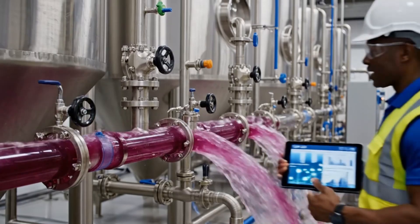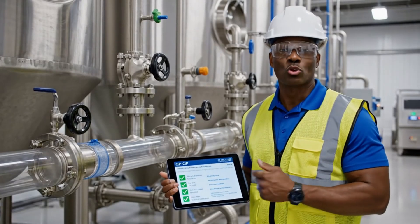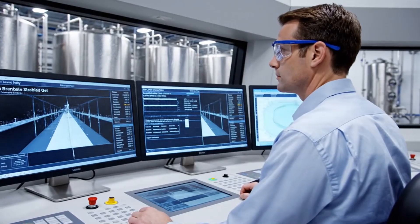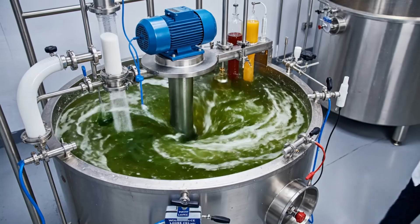Automated cleaning cycles sanitize tanks and piping, preventing build-up and cross-contamination between production runs. Stabilized gel rests in aseptic tanks, held at controlled temperatures until orders trigger downstream filling.